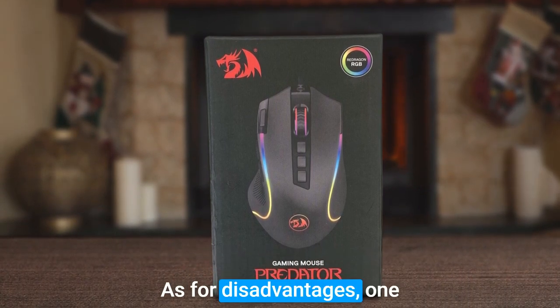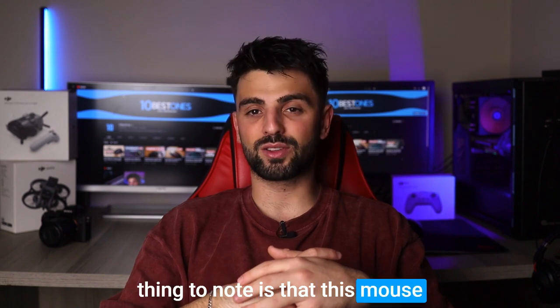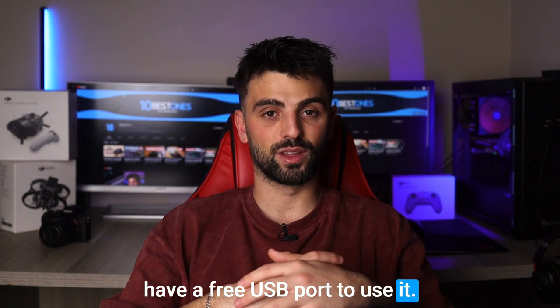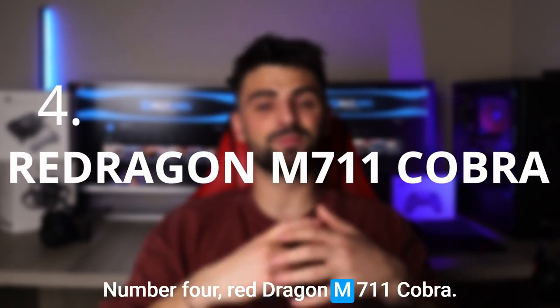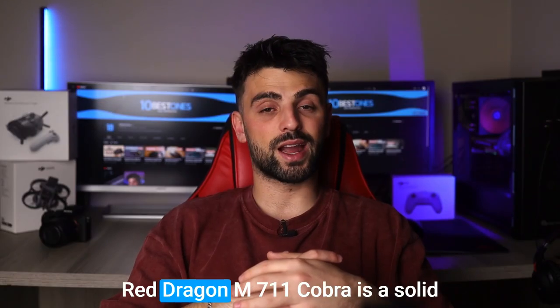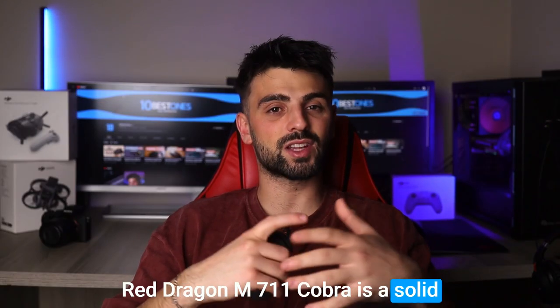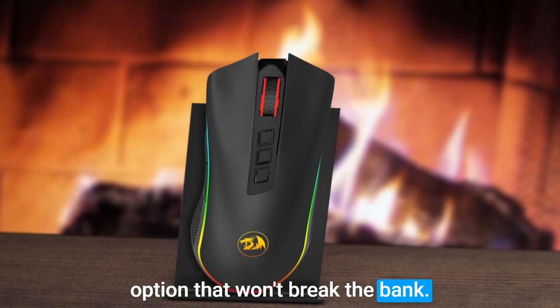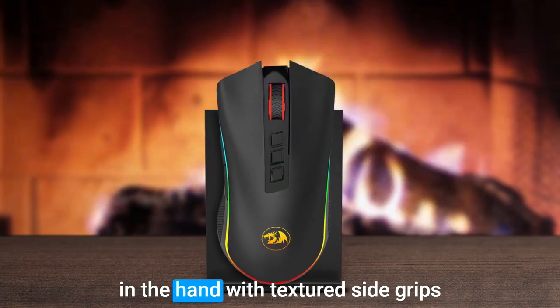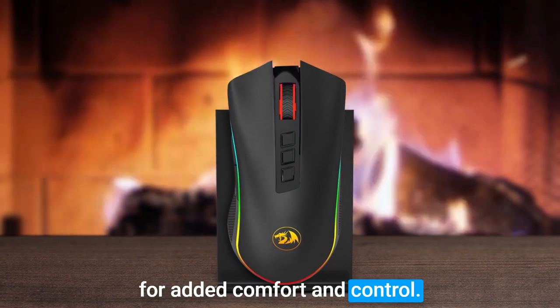As for disadvantages, one thing to note is that this mouse is wired, so you'll need to have a free USB port to use it. Number 4: Red Dragon M711 Cobra. When it comes to gaming mice, the Red Dragon M711 Cobra is a solid option that won't break the bank. This mouse has a sleek and ergonomic design that feels great in the hand, with textured side grips for added comfort and control.